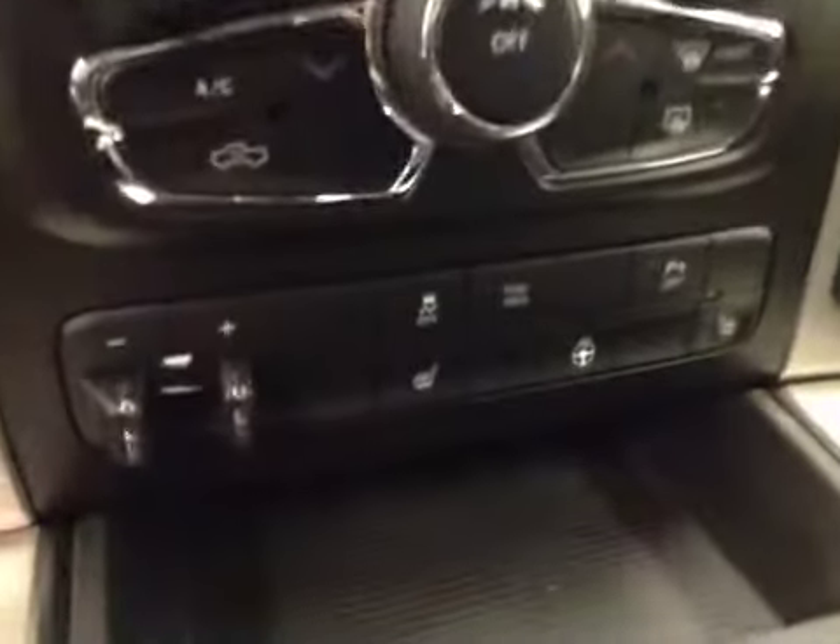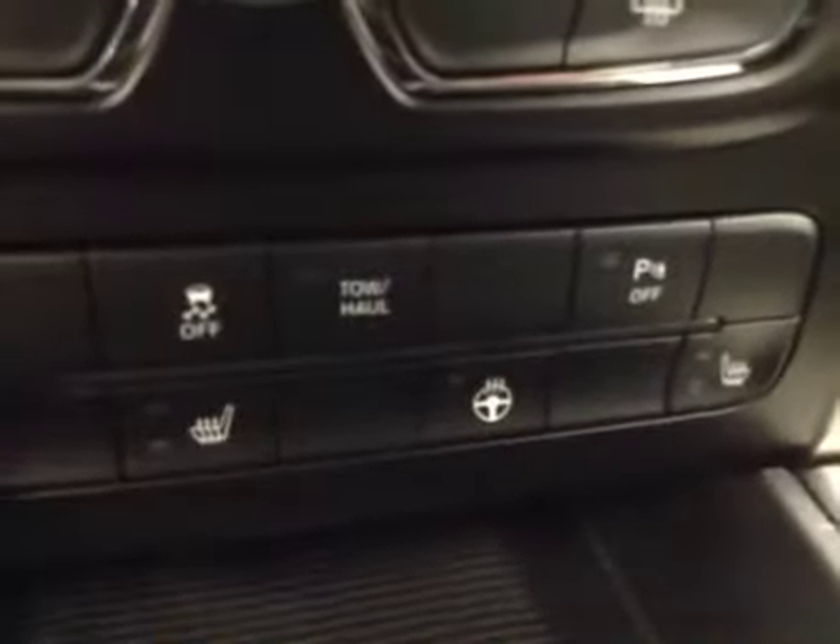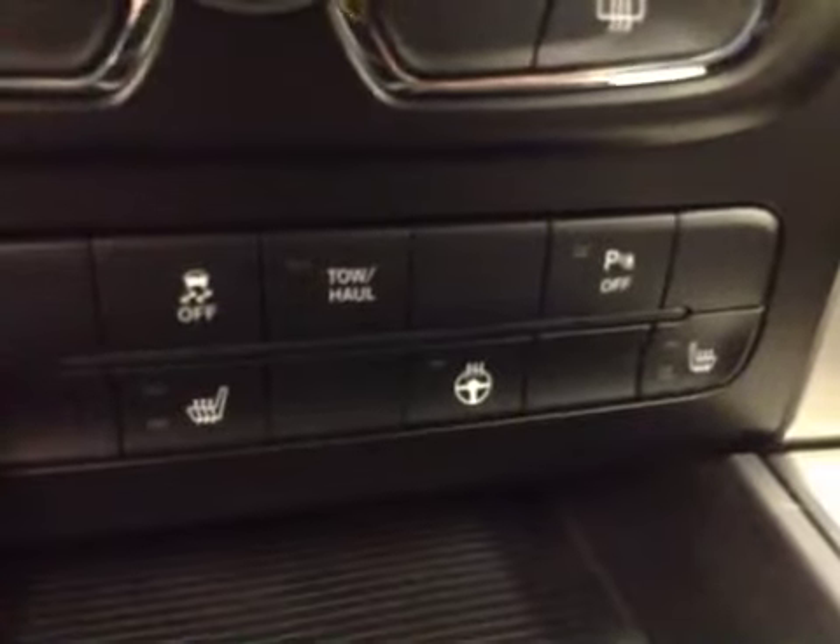You also get climate controls, trailer brake, traction control and parking sensors, and heated seats and steering wheel.